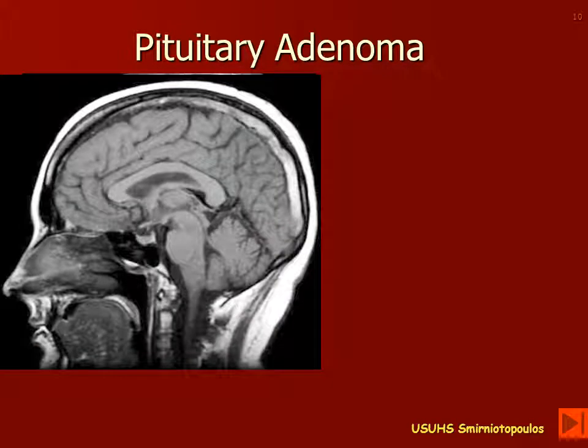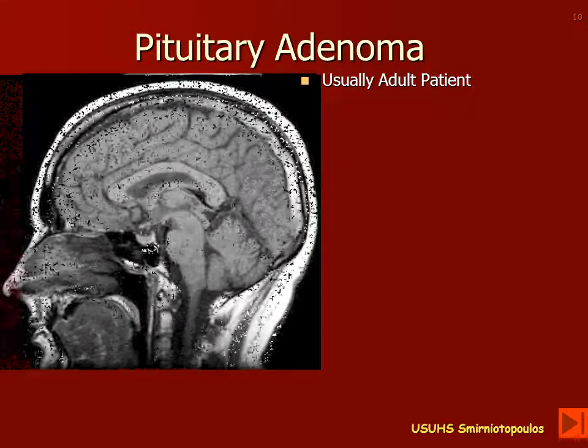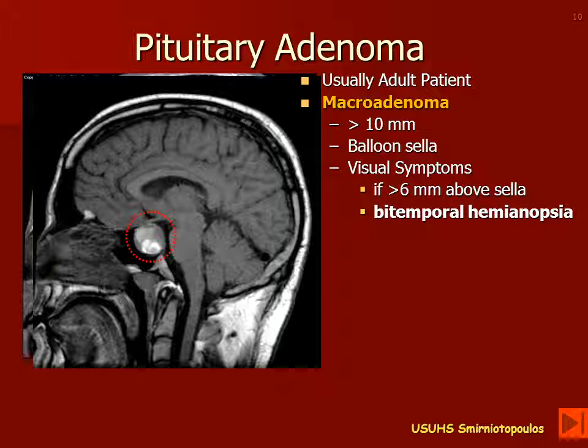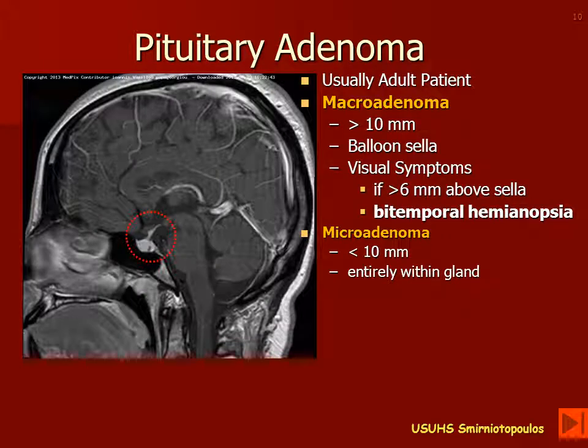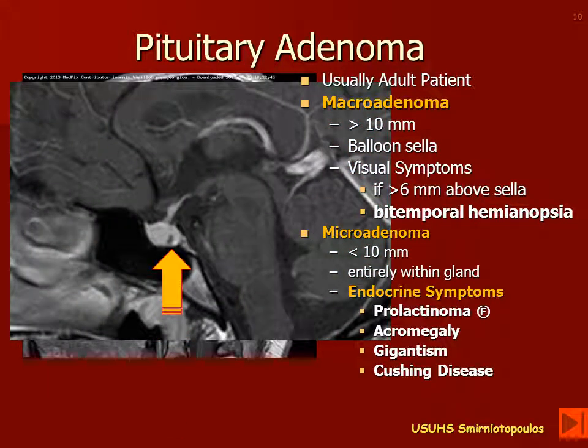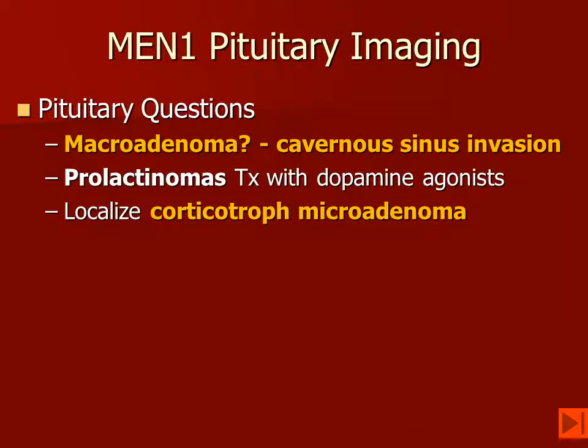The pituitary gland is about the size of a dime and is located at the top of the clivus. Pituitary adenomas usually occur in adult patients. They are divided into macroadenomas that are larger than 10 millimeters, and they typically present with visual symptoms from compression of the chiasm — these patients may have bitemporal hemianopsia. Microadenomas, by definition, are less than 10 millimeters and fit entirely within the normal-sized pituitary gland. These patients will present because of endocrine symptomatology, most commonly because of a prolactin-secreting tumor.